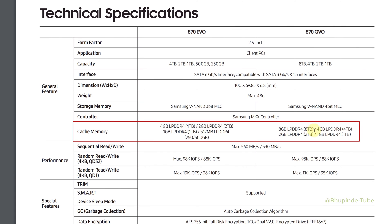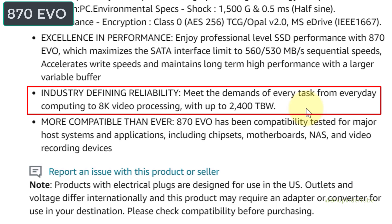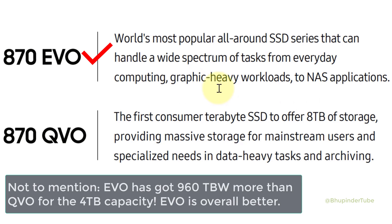A few other differences: EVO has a smaller cache memory, but looking at random read/write 4K QD1, EVO has greater IOPS. Conclusion: since I will use this SSD for video editing, I would go for the 870 EVO version, but if I needed 8 TB storage I would have gone with QVO.